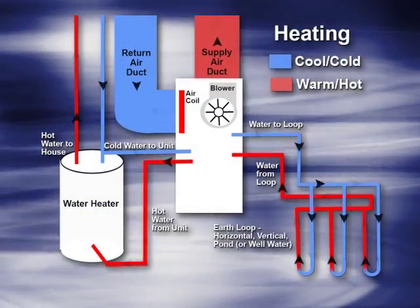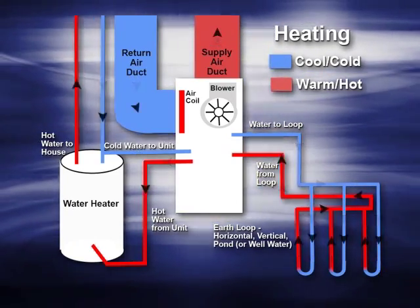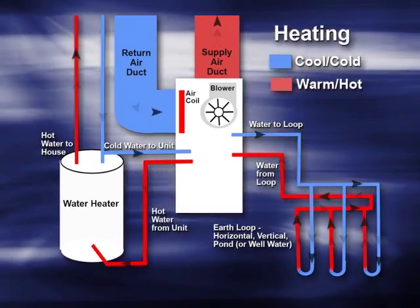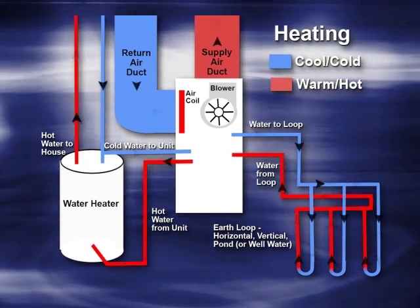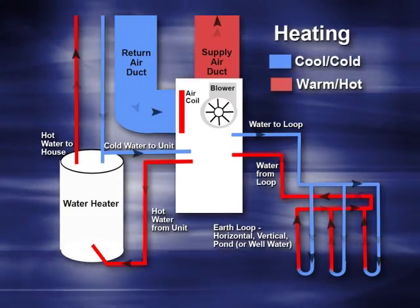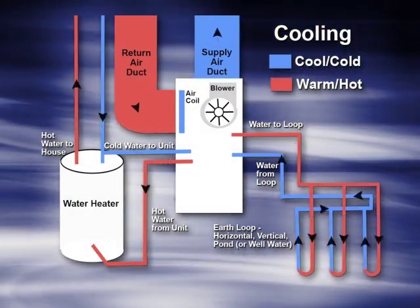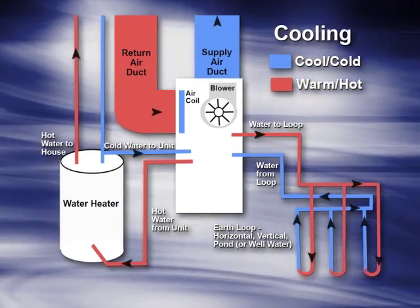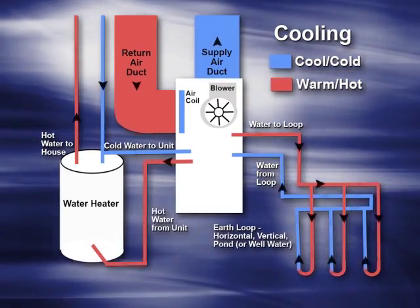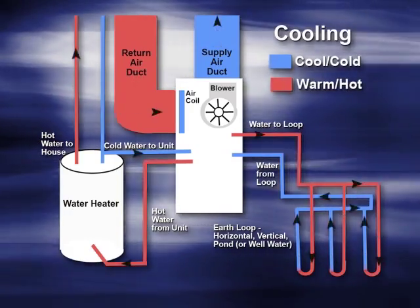During heating, the geothermal unit extracts heat from the ground loop or well water. This heat is transferred to a refrigerant, which is compressed. The heat from the hot refrigerant is then transferred to the indoor air. During cooling, the process simply reverses: heat is extracted out of the indoor air, transferred to the cool refrigerant, and then rejected into the cool earth or the discharge well water.